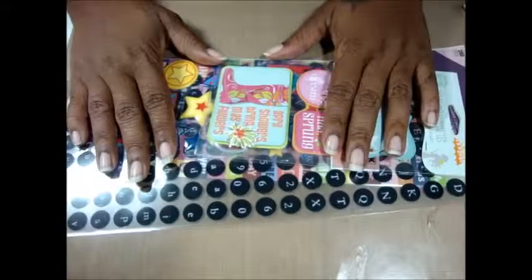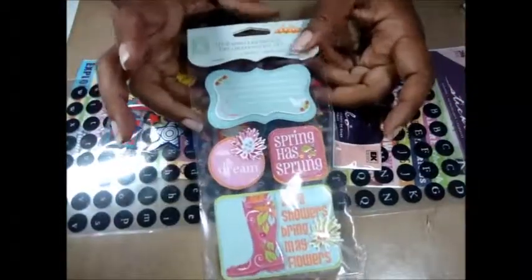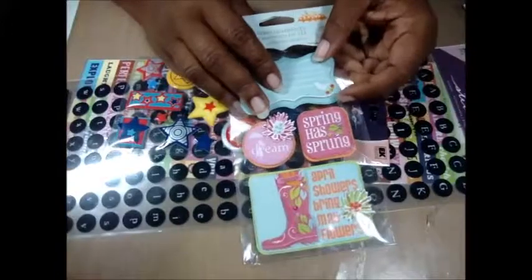Hi and welcome to another haul video! I just want to show you a few things that I bought. I went to the 99 cent store and I found these stickers — it's like wow! If you guys have a local 99 cent store, go check it out because they had a lot of stickers.